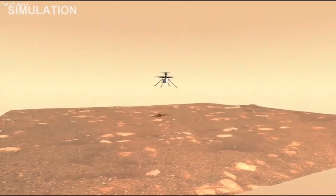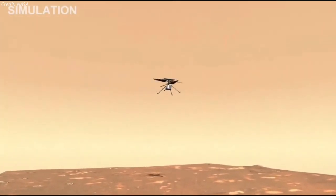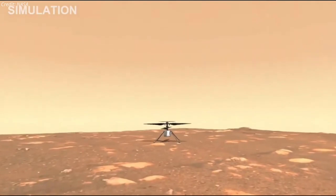After climbing at a rate of about 1 meter per second, the helicopter will hover at 3 meters above the surface for up to 30 seconds. Then the Mars helicopter will descend and touch back down on the Martian surface.